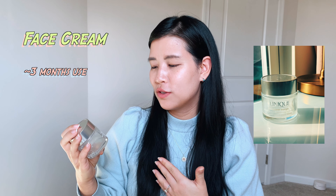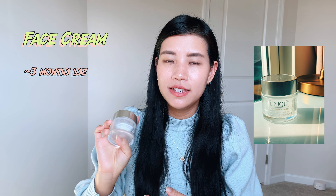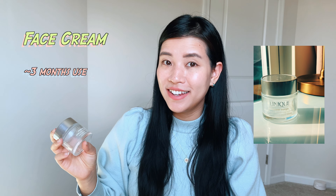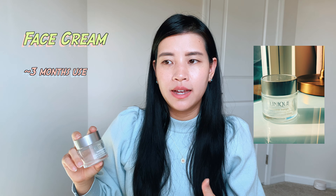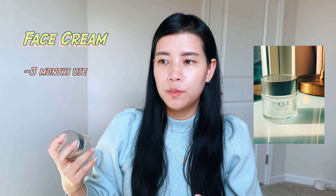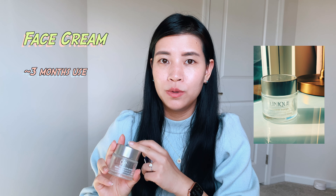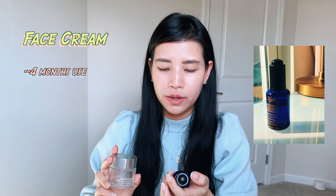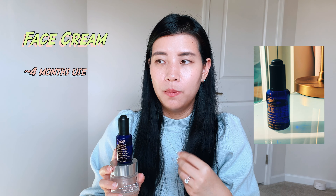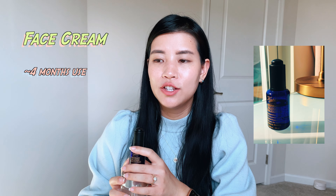Something more economical that I equally enjoy is the Clinique Moisture Surge 100 Hour Ultra-Replenishing Hydrator. I've been using it since college — I love it. It's simple, doesn't clog my pores, gives enough hydration, and doesn't break out my skin. During winter, I pair it with the Kiehl's Midnight Recovery Concentrate, and together they provide great hydration and moisture for my face.